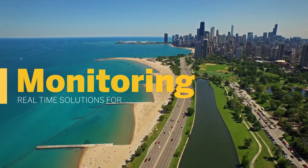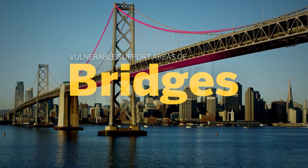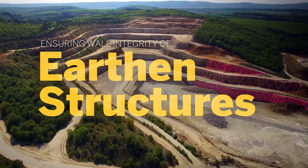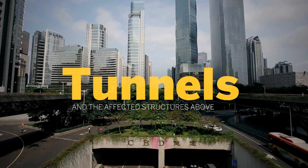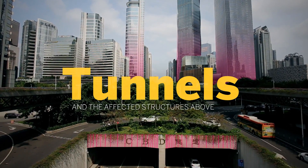Real-time monitoring is essential, from monitoring the structural integrity of the most vulnerable support areas of our bridges, to ensuring the wall integrity of steep slopes of earthen mining structures, from searching for strain on dams and landslide detection within dam retaining areas, to calculating the effect of tunneling construction on the structures nearby and above.